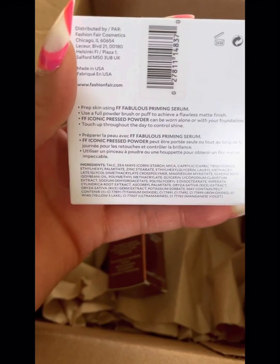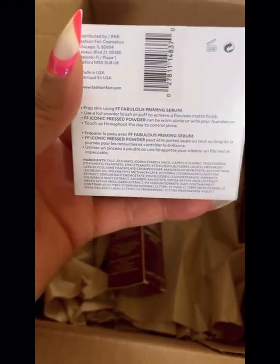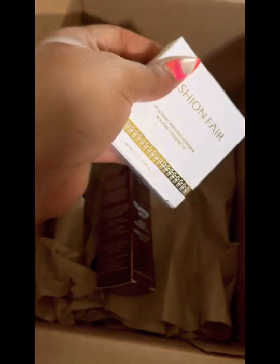Fashion Fair rebranded and relaunched exclusively for Sephora, so I had to get the new foundation and new pressed powder. I have my old pressed powder, so we're going to do some comparisons if you guys would like to see that. I'm so excited to try this because I'm always looking to add more options to my kit. Thank you guys for watching and I'll see y'all in the next.